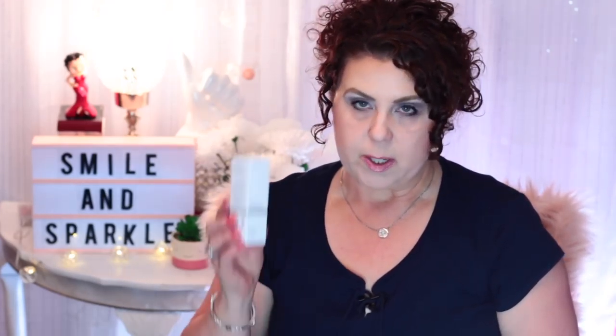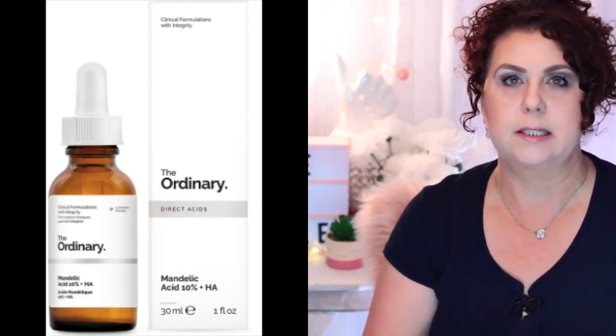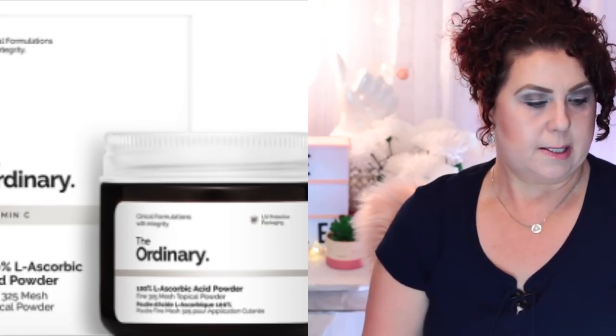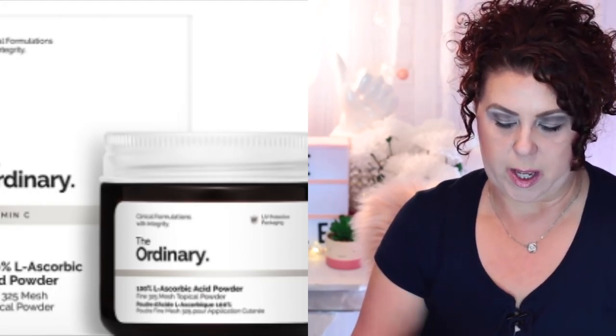The last two products are from The Ordinary. My daughter wanted me to order her some of their serum foundation — they have shades light enough to match her very fair skin. Since I was already ordering, I picked up a few things for myself. I got the Mandelic Acid 10% + HA. I've been using a mandelic acid serum from another brand — I believe it's Rothschild's mandelic acid serum — and I wanted to compare the two, especially since The Ordinary version is much cheaper.